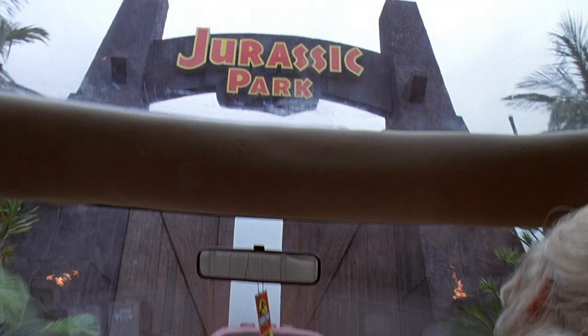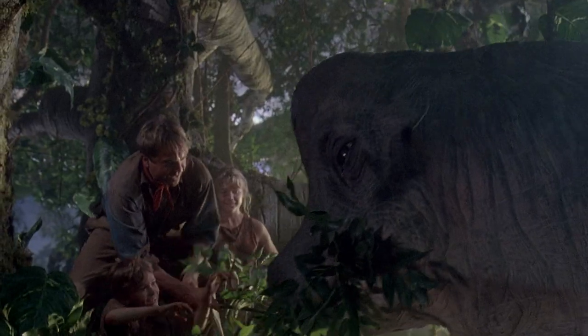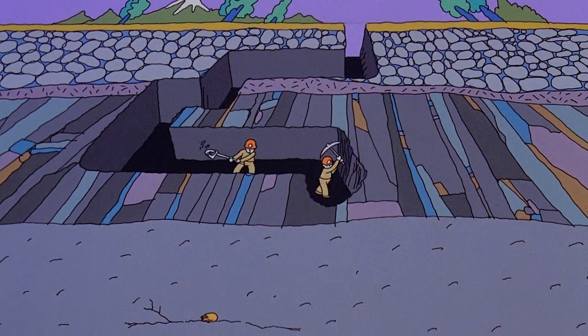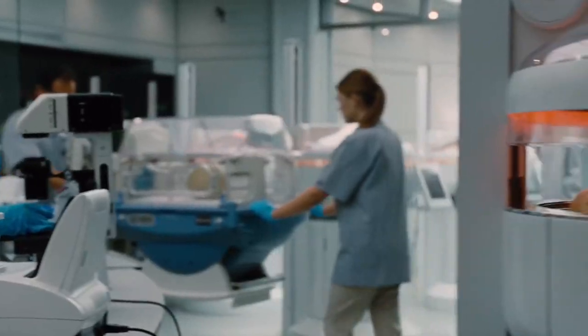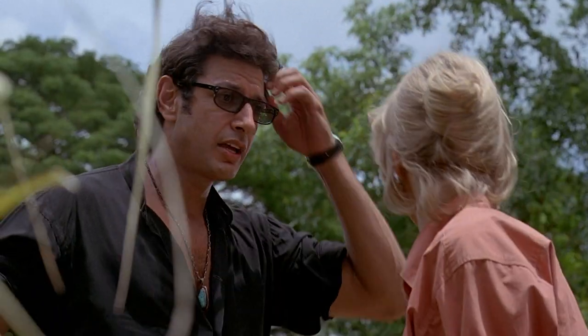Jurassic Park is easily the best dinosaur movie ever made, and the possibility of bringing these animals back from extinction is incredibly exciting. But there are a lot of obstacles — the biggest of which is probably the sheer age of DNA involved. We don't have any original dinosaur DNA, we never will, and anyone who says otherwise is selling you a load of dinosaur dropping.